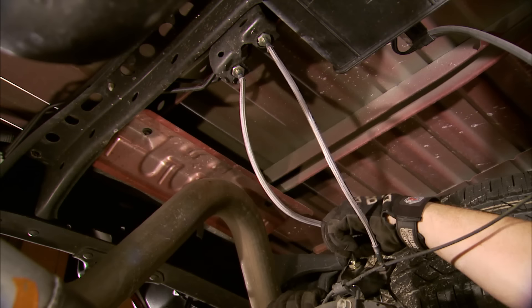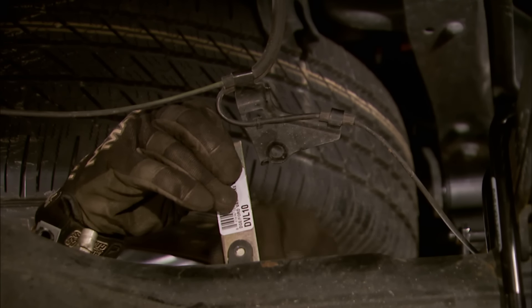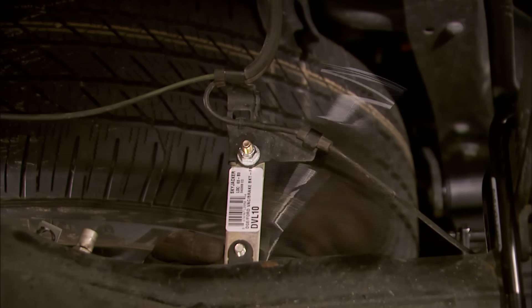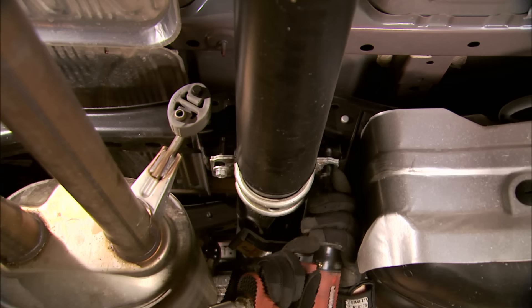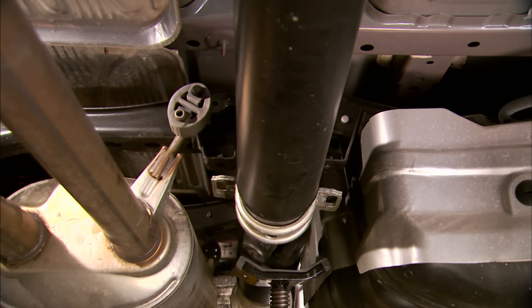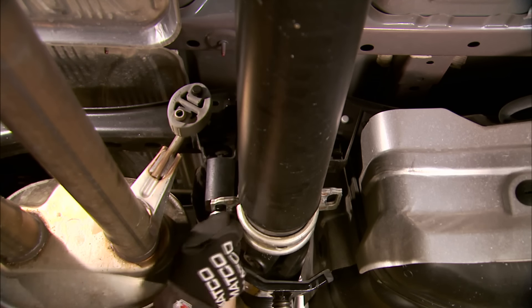After installing the rear extended brake lines, to finish up the rear suspension we threw on the charcoal canister line relocation bracket. And since this is a long two-piece driveshaft, to keep driveshaft vibrations at bay, we also installed the provided Skyjacker carrier bearing spacer kit.